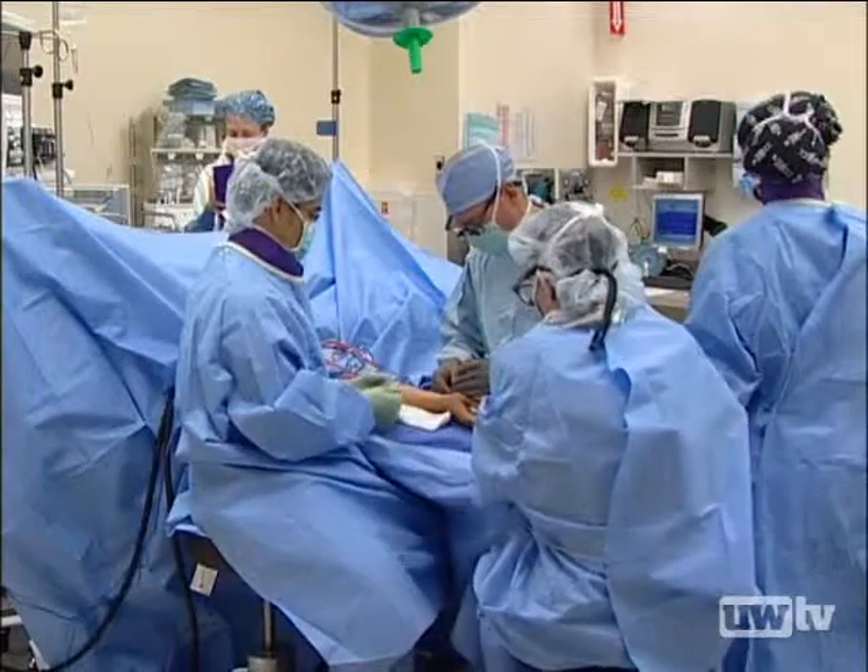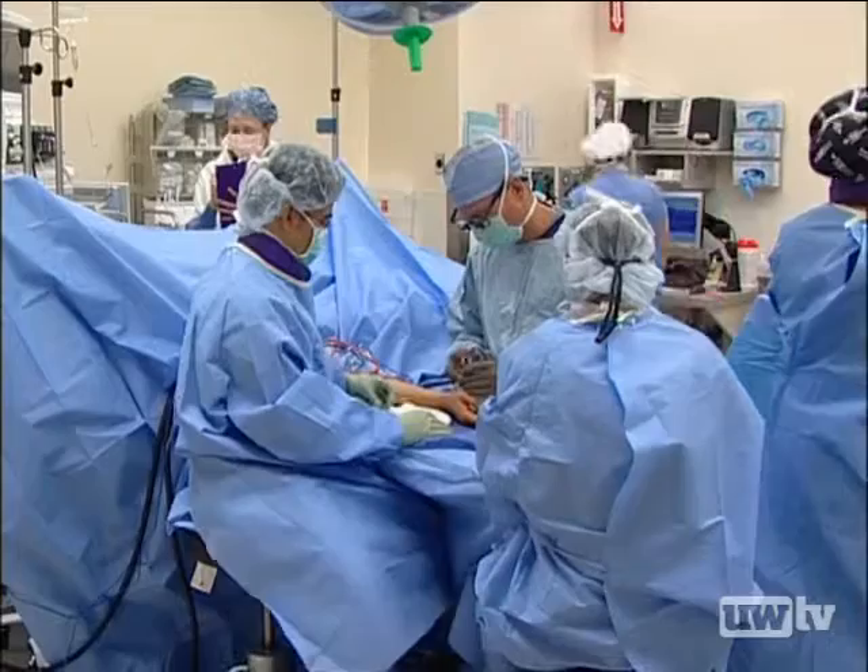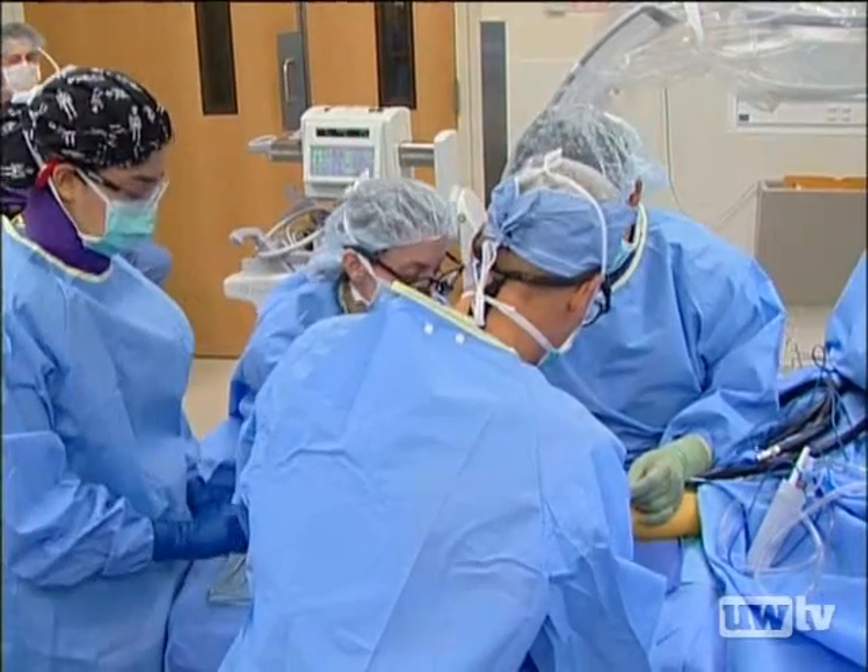Thumb arthritis is a combination of hereditary factors and gender. You may have inherited your arthritis from mom or dad. Women suffer thumb arthritis up to eight times more often than men. Surgical treatment for arthritis involves removing the painful contact where cartilage has worn away and bone surfaces rub against each other.